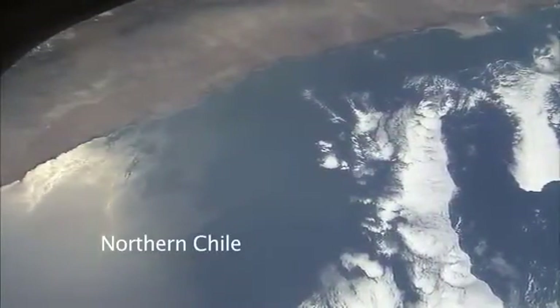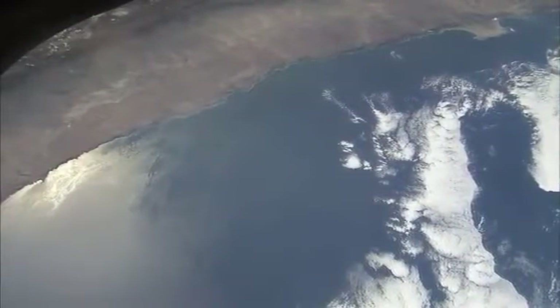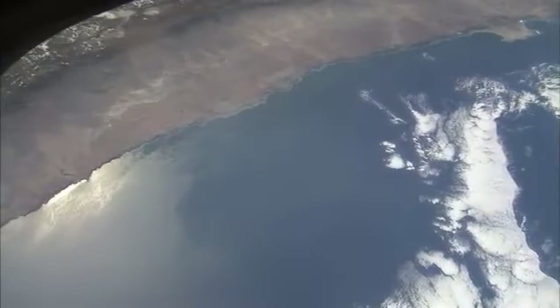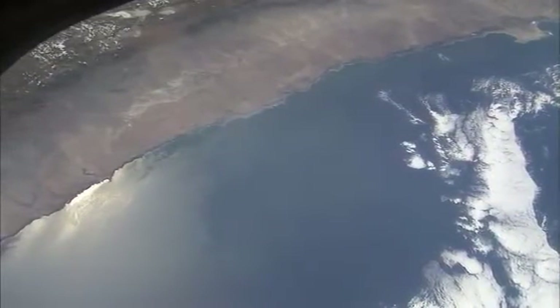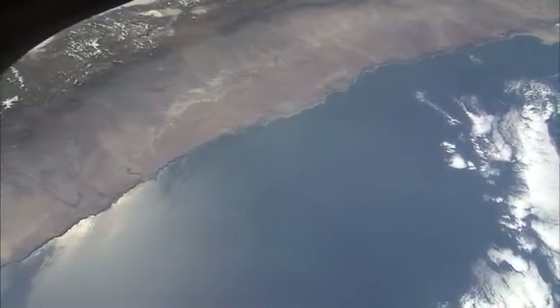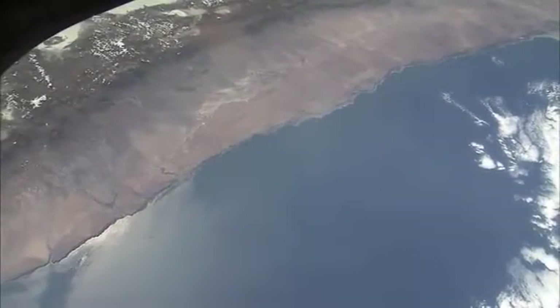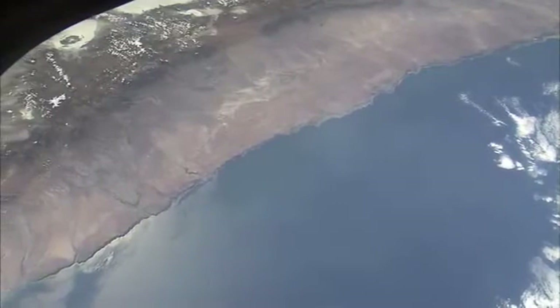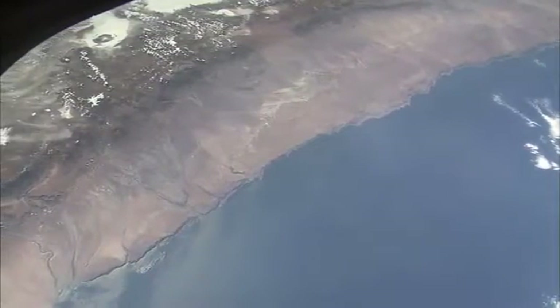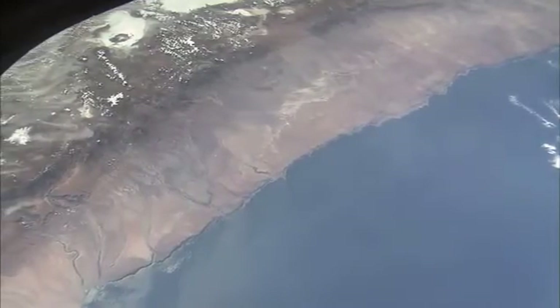This is the coast of northern Chile in South America. It's a very straight coast except for that strange headland out to the top right just disappearing. The desert is the first part of the inland zone, and then you see much blacker at the top of the picture the Andes Mountains with many dozens of volcanoes.